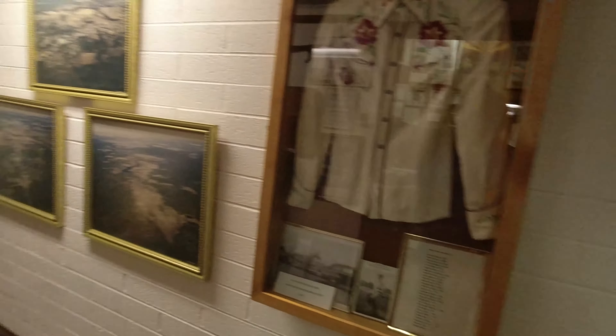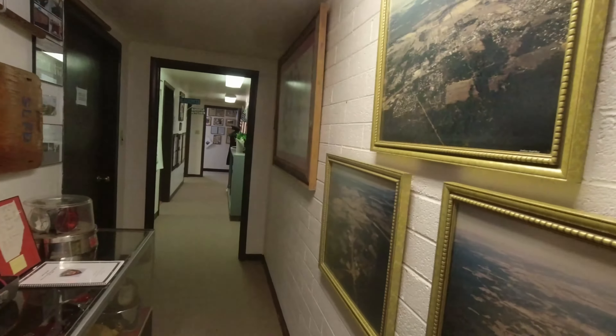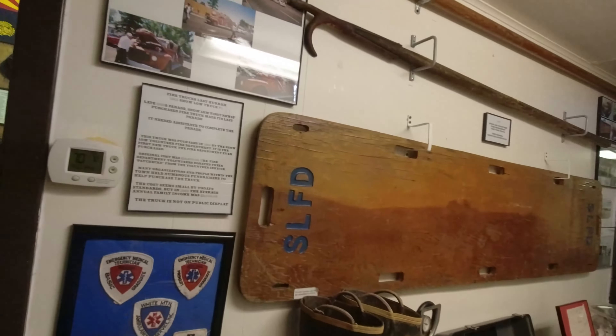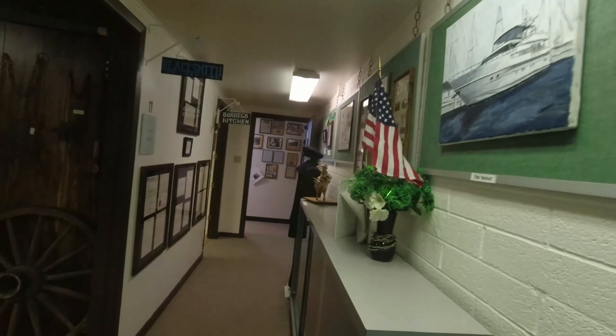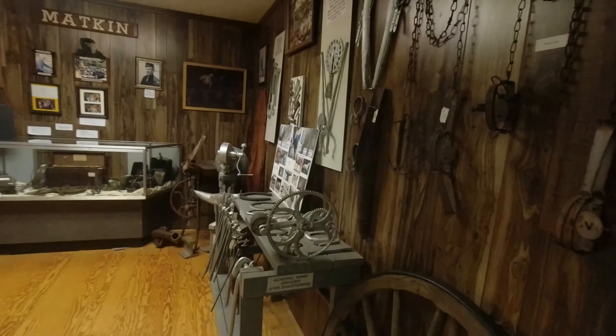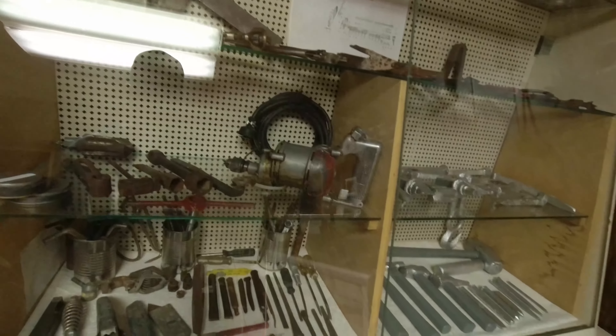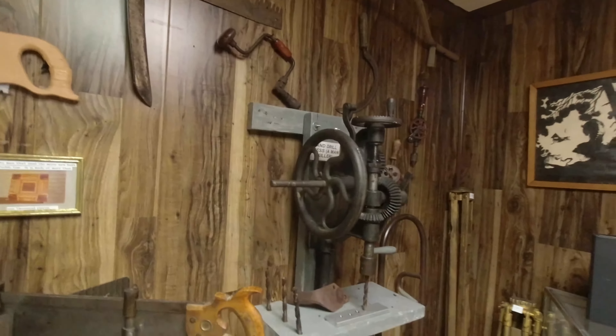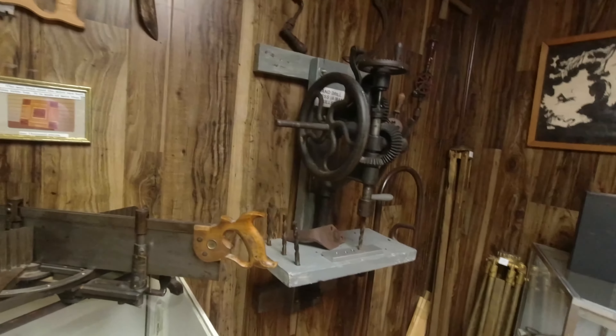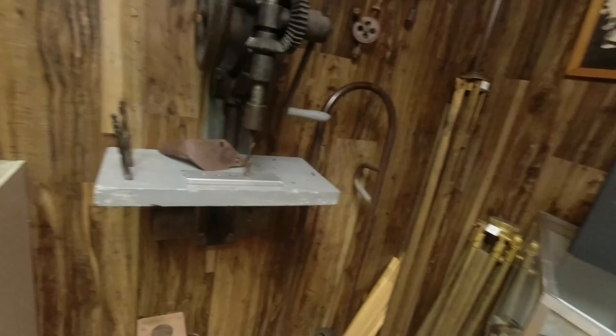We are moving on to number eleven, which is the blacksmith shop. One of the most interesting to me is blacksmith stuff. We've gone to several places in the past where they actually had replicas of blacksmith shops and they would be in there working — making nails. Men and women in costume, but actual blacksmith trained. They were at a forge and you could walk right up to it — almost stick your hand in the forge if you were dumb enough. They were making nails. It was in Stanton.